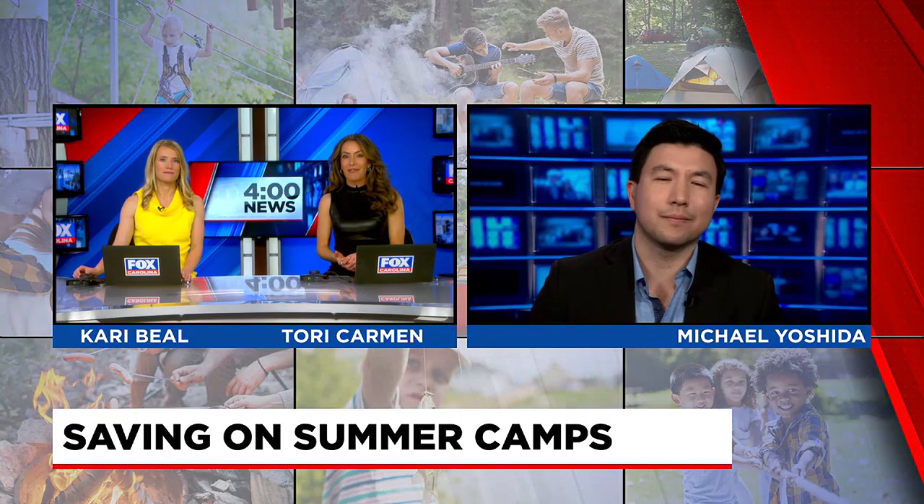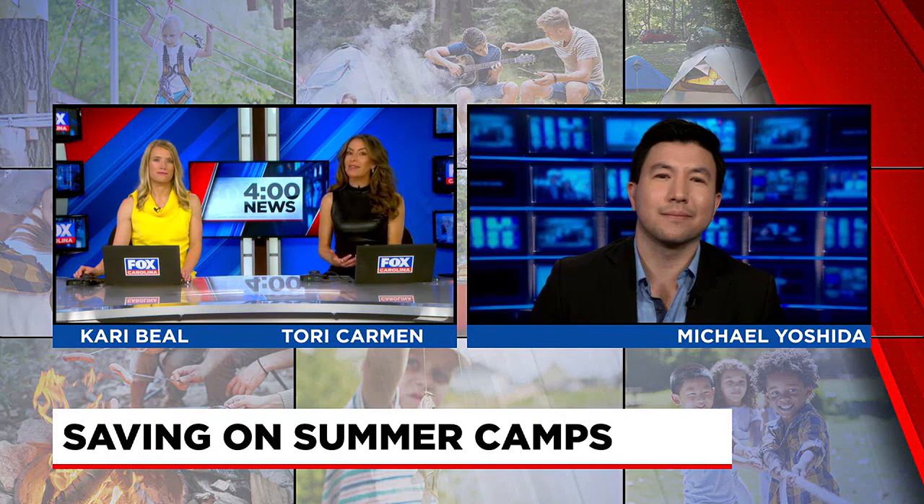With summer break nearly here for many school children, temperatures aren't the only thing heating up. The cost of many summer camps is on the rise, too. It's not just about a good time for working parents — summer camps can also serve as child care. Michael Yoshida joins us live now with some tips for how parents can try to keep the summer fun and affordable.